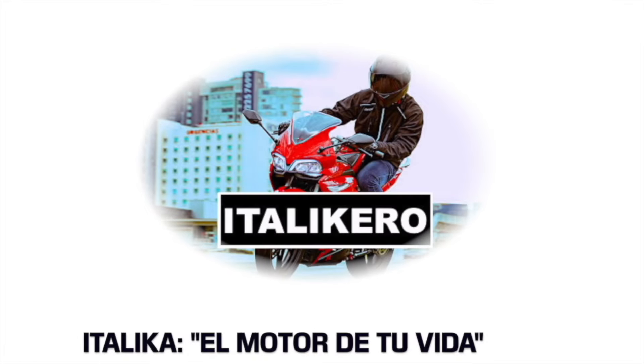Y amigos, de mi parte esto ha sido todo. Nos estamos viendo hasta la próxima semana. Que estén muy bien, cuídense mucho. Hasta luego.